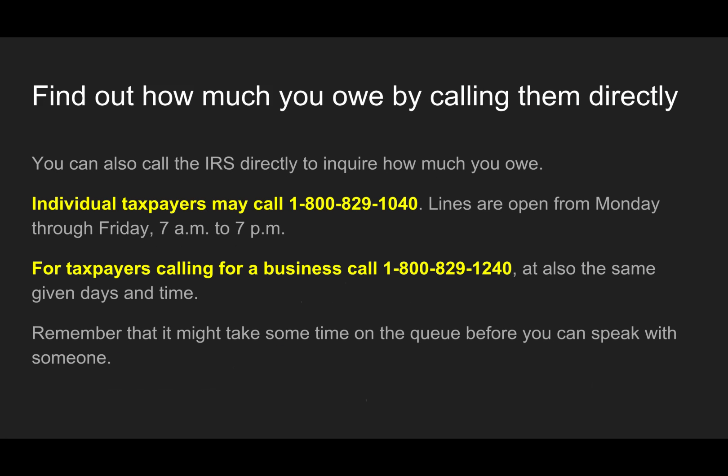You can also call the IRS directly to inquire how much you owe. Individual taxpayers can call 800-829-1040. If you know your case is in collections, you can also call 800-829-7650. Lines are open Monday to Friday, 7 a.m. to 7 p.m. For businesses, call 800-829-1240, also open from 7 a.m. to 7 p.m. That's based on your local time, not Eastern time.